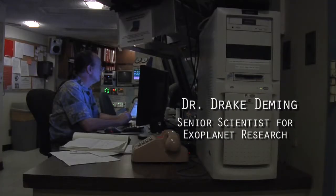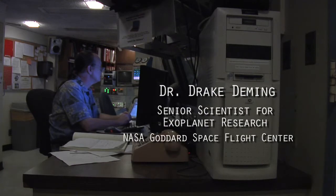Out in Arizona, we recently caught up with Dr. Drake Deming, senior scientist for exoplanet research from NASA Goddard's Space Flight Center. What kind of research was he up to out there? Let's let him explain.